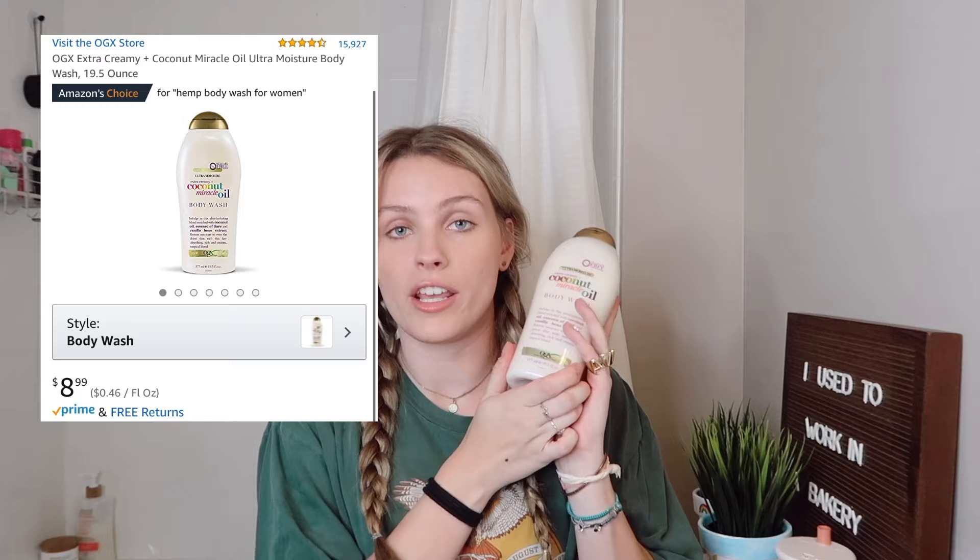Another product in my shower caddy is the coconut miracle oil body wash. I just ran out so I had to get another one — I love this stuff so much. It's about $7 for a big bottle that lasts me a long time. It smells so good, like coconut — your whole bathroom smells like coconuts and amazingness. It's worth every penny.